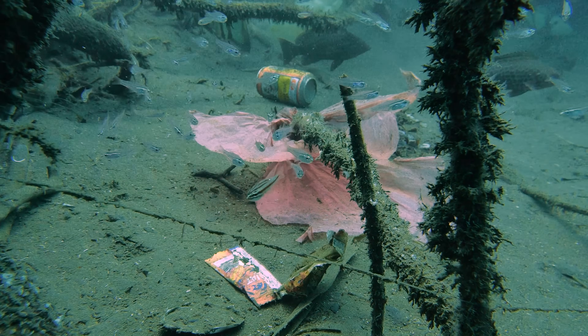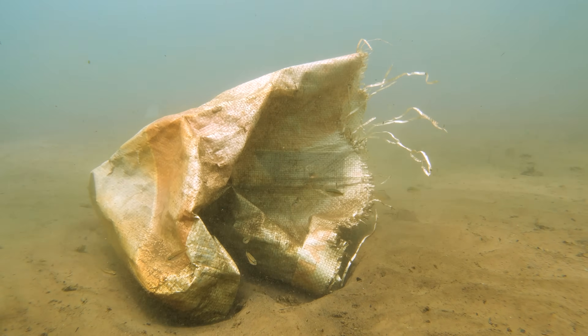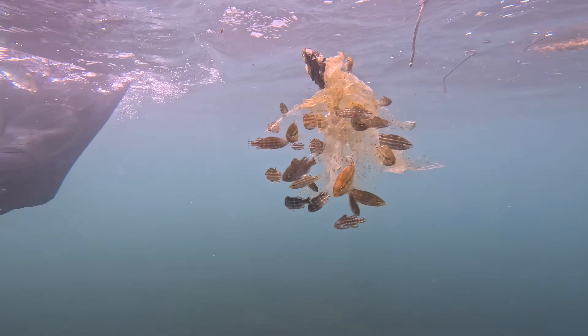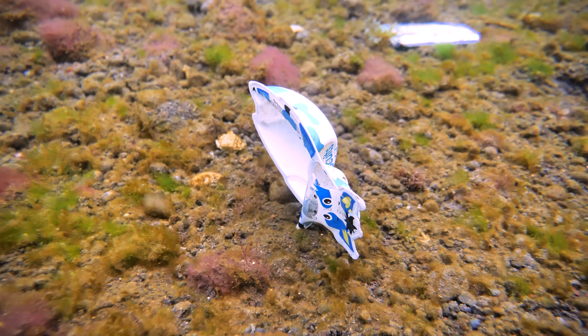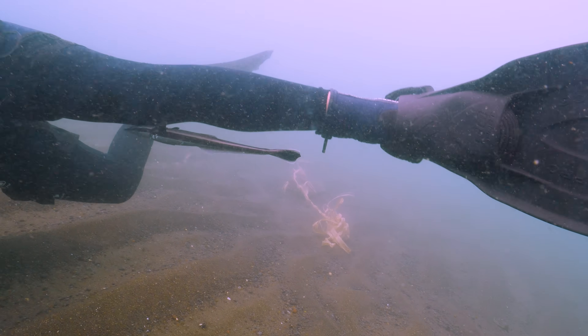Whilst these homes made from trash might serve a purpose in the short term, unfortunately they are rarely permanent. And as ocean currents pick up, the small fish that make the most of ocean trash can do nothing but watch their homes float away. However, for some fish, drifting trash is exactly what they are after.